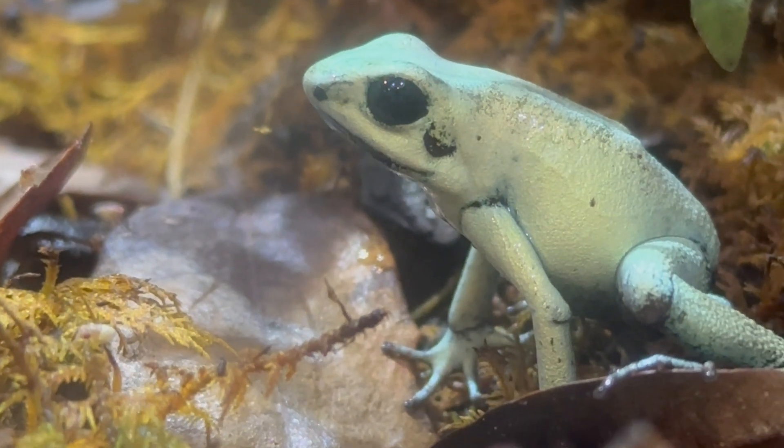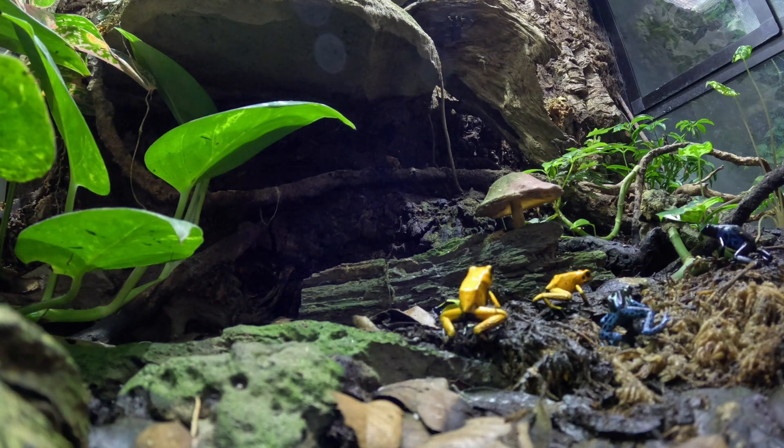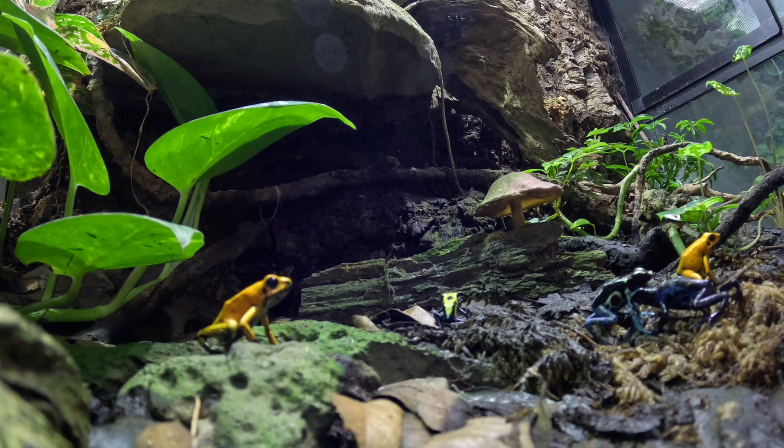Dart frogs are famed for their vivid colors and their teeny tiny size, but don't let that appearance fool you.